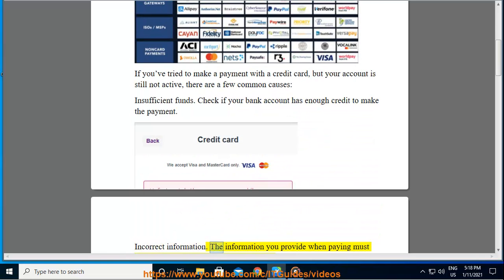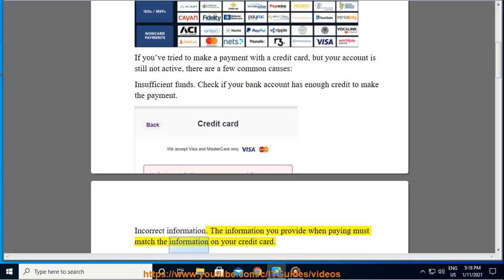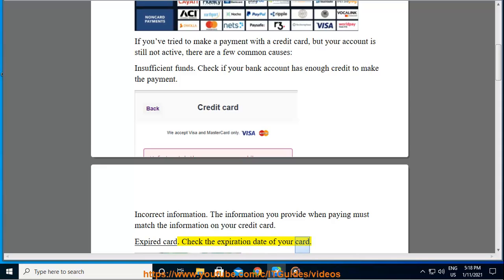Incorrect information: the information you provide when paying must match the information on your credit card. Expired card: check the expiration date of your card.